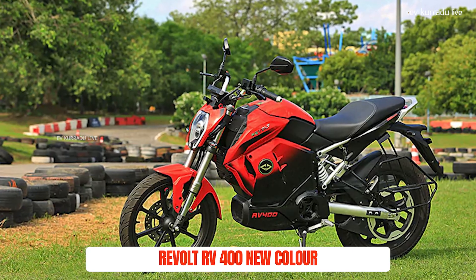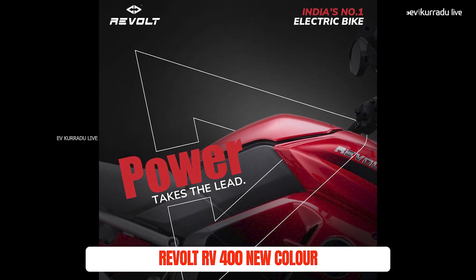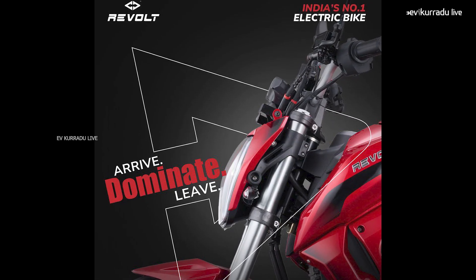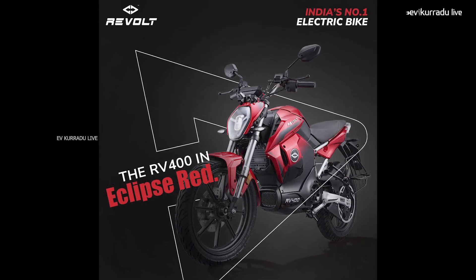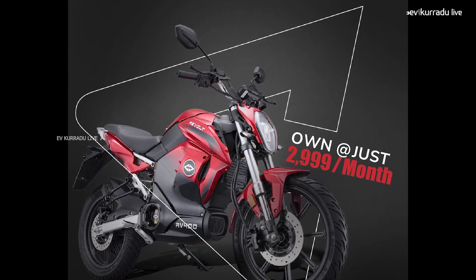The next update is the best-selling electric bike Revolt RV400, which has added a new color. The new color is called Eclipse Red. In fact, the Revolt RV400 had a Rebel Red color at its initial launch. There is a slight difference between the two shades. Revolt RV400 has added a new color in India, and customers can do pre-booking for the Revolt RV400.